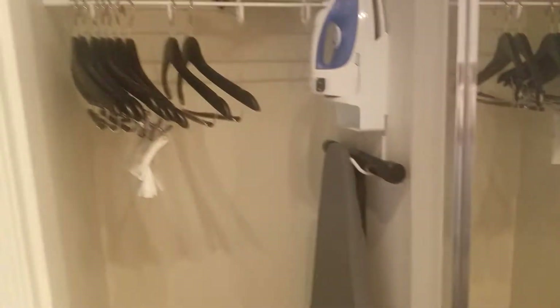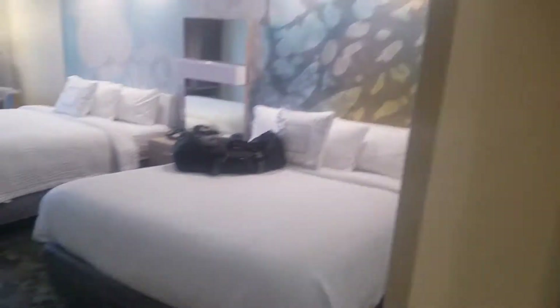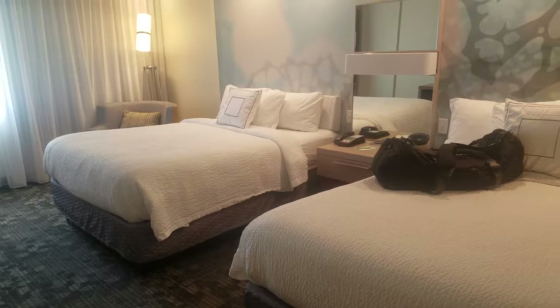Next we have the closet. So iron, ironing board, and hairdryer in there, plenty of hangers. And we will go into the thermostat here — it's 76, it's a bit hot. We'll definitely have to turn that down, so I will do that as we speak.